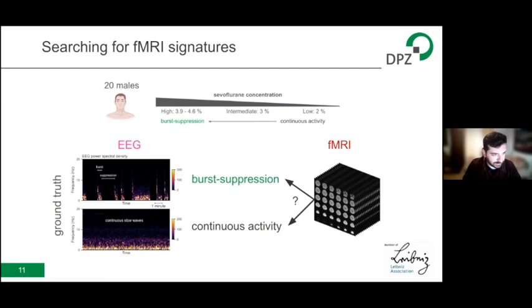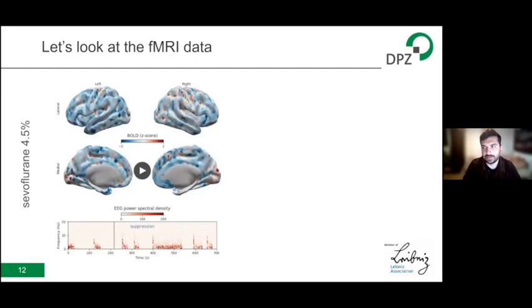To find the signature, I went back to the Munich data. I contacted the authors, told them my intentions, and they kindly sent me the data and agreed to collaborate. This data contains two kinds of scans: most scans acquired during the high dose are in burst suppression, but we also have scans from lower concentrations where we only have continuous slow wave activity without suppressions. Because we have the EEG as ground truth, we know which scans are in burst suppression and which are in continuous activity. To answer my fMRI signature question, I needed a way to use the fMRI to differentiate between these two states.